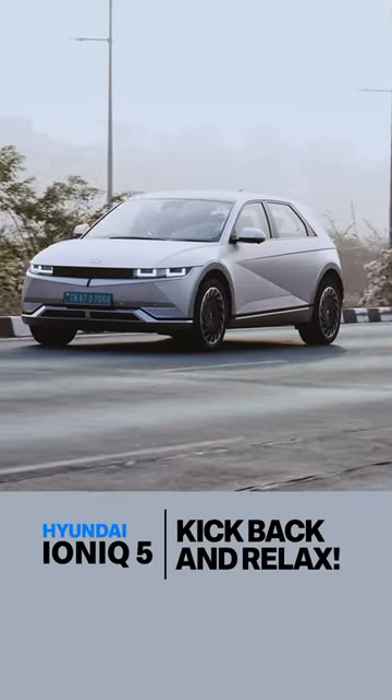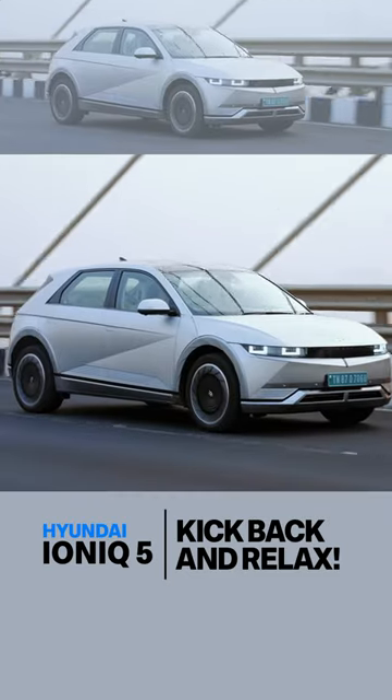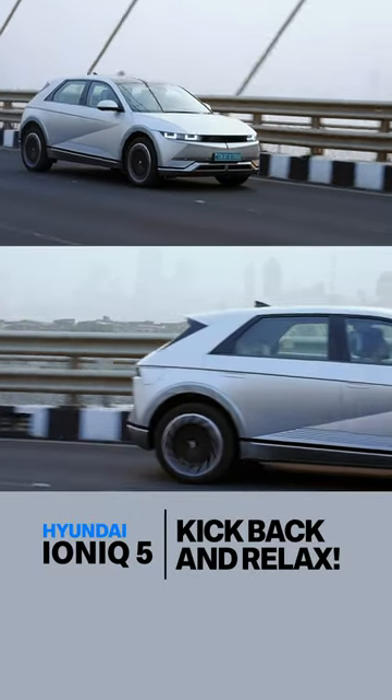Three things to know about the IONIQ 5's performance and range. First, it's offered only as a rear-wheel drive with a 217 PS motor. Not much for a 2-ton vehicle, but it has 350Nm of torque. Hyundai claims a 0-100 time of 7.6 seconds — fast.